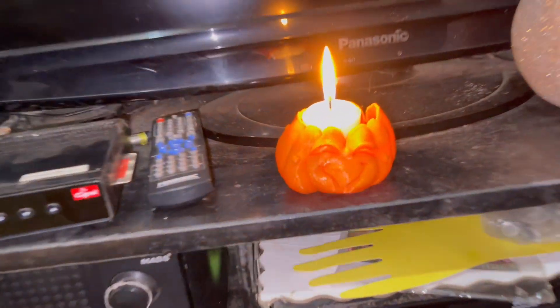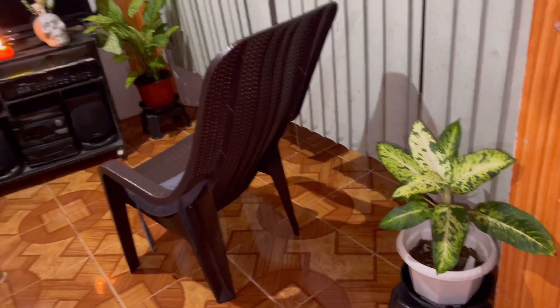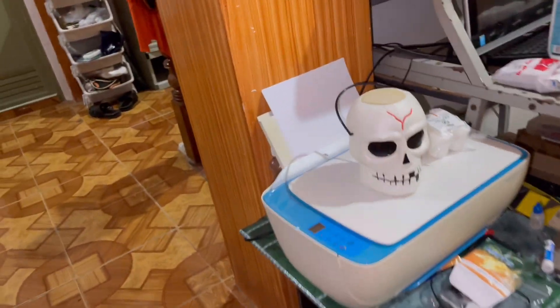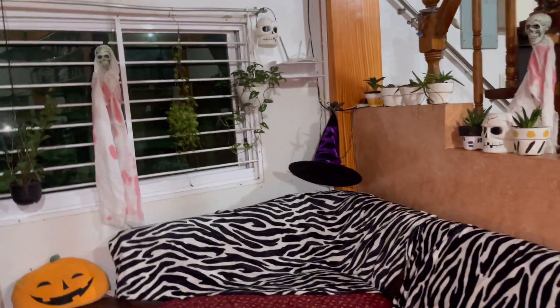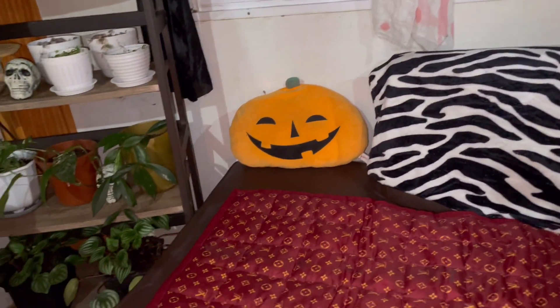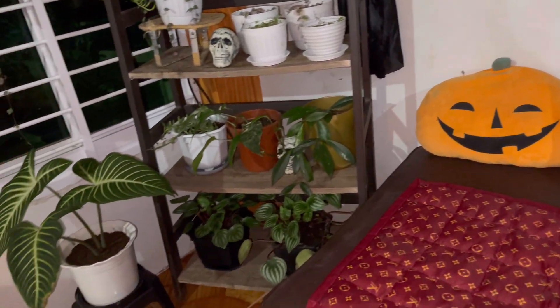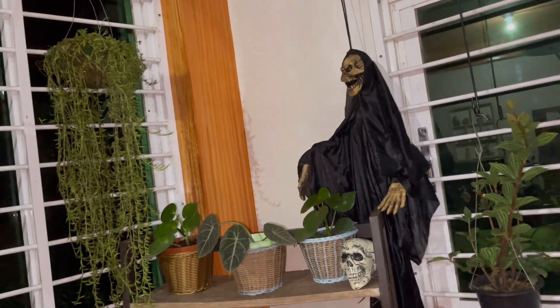And my Aglaonema — my Aglaonema milky way. This is the very last Aglaonema milky way there. And this is a creepy candle holder. And this is all for our film — this is my other one. This is my plant tour part two, Halloween edition!